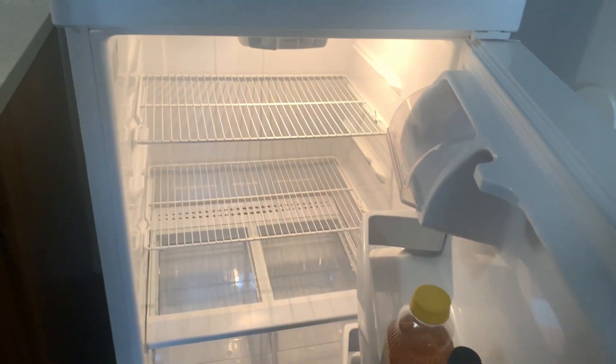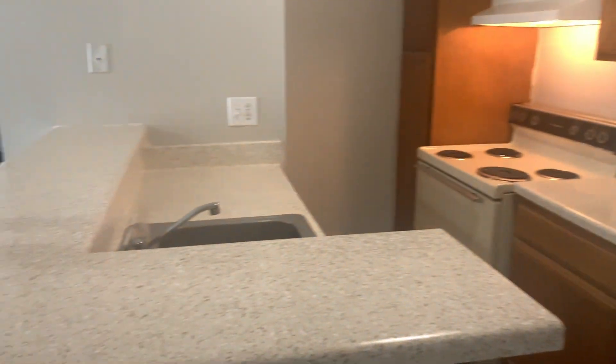All the magic is going to happen here. The refrigerator is brand new — small, just enough for us, so we're good. You wait until you see the rest. And then the kitchen counter is here too.